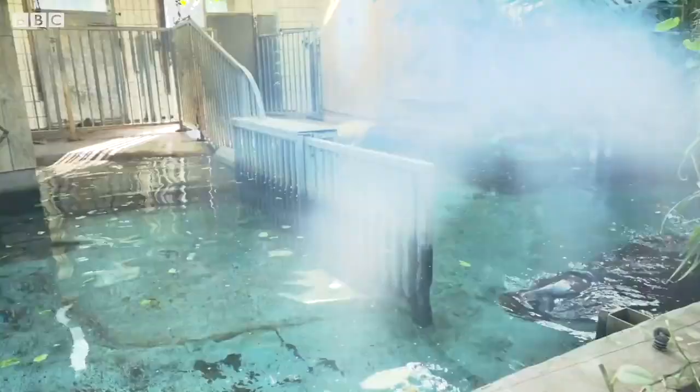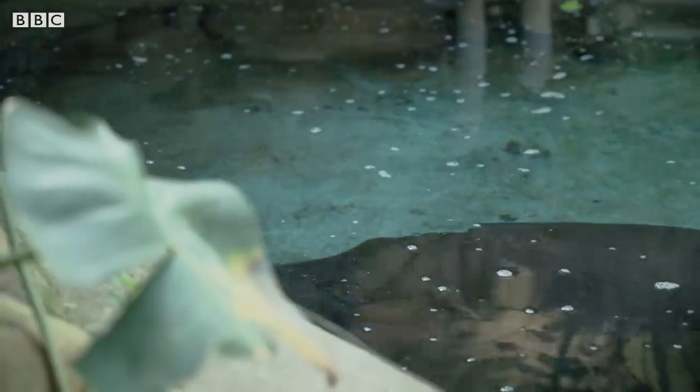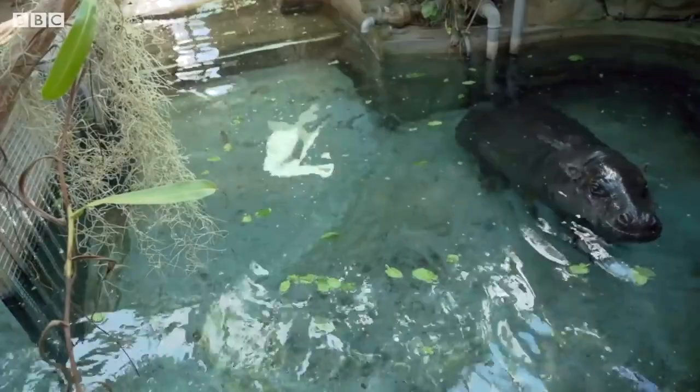Still very little is known about pygmy hippos in the wild. Due to their habits, environment and their size, they are very difficult to study, with estimates putting their population numbers only between 2,000 and 3,000. So let's hope we can find out more about these beautiful creatures.